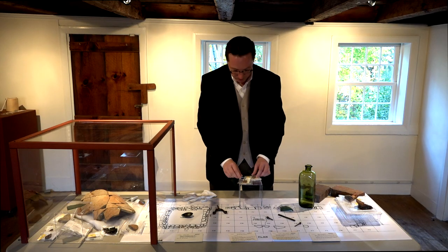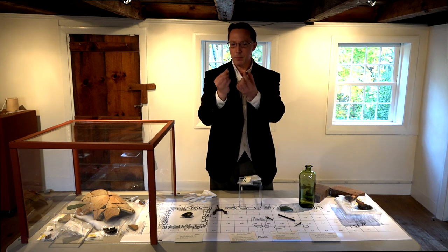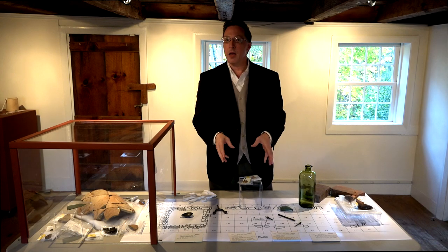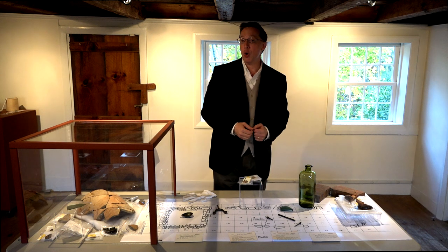Or, very tellingly, bits and pieces — very small pieces of ceramic redware that were found in fragments and were swept out the back to the north side of the house.